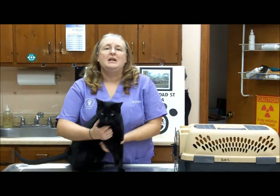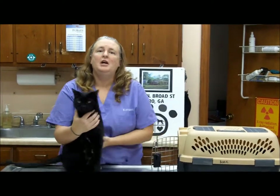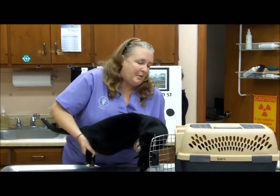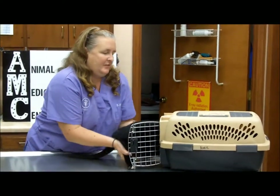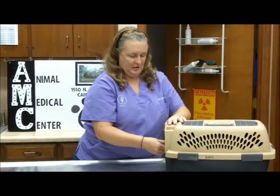Another way to safely place your cat in the carrier is to grab the front feet to keep them from spreading out, secure the back feet in your other hand, and gently pass them like a football into the carrier. Now your cat is ready for traveling.